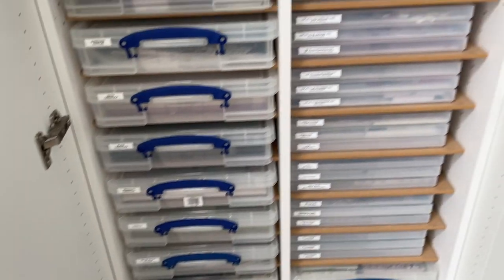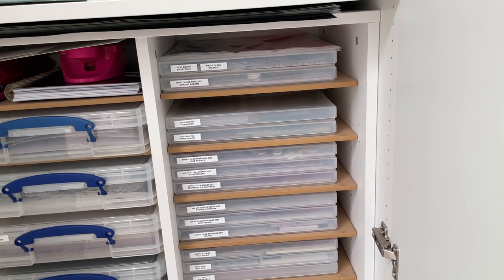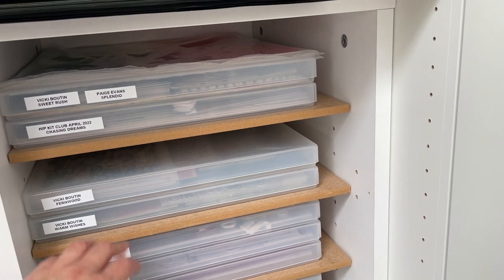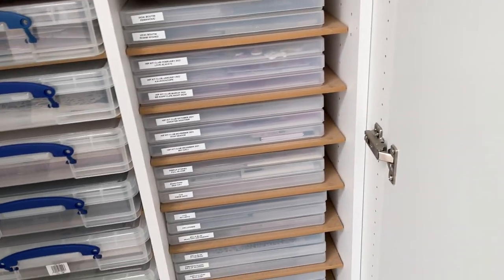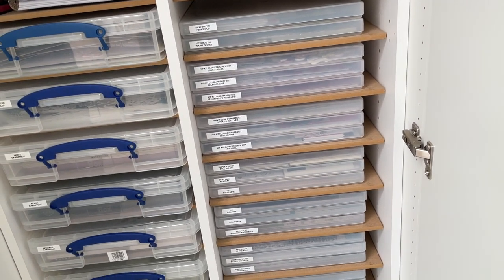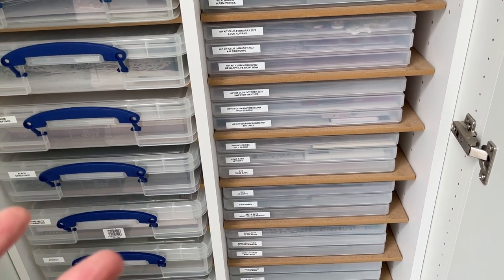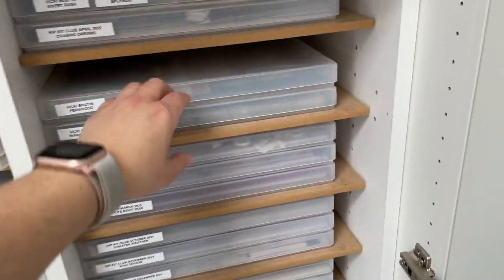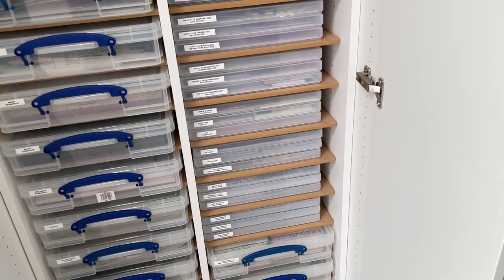On the other side of the cupboard I have Westron boxes with individual collections in them - the more recent collections I'm using at the moment. I've got all my recent Hip Kits from October 2021 onwards, some Fernwood, Page Oven Splendid, Vicky Boutin Sweet Rush, Simple Stories, Cocoa Vanilla, Pink Fresh Studio Days of Splendor, and 49 and Market. Each box has one collection in it with the papers and ephemera all together, so if I want to create with a particular collection I just pull out that box. I'm a collection scrapper - I don't generally mix things together.